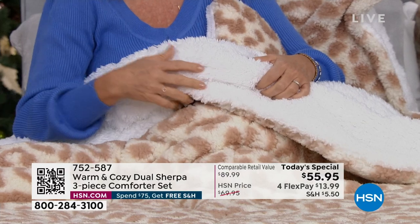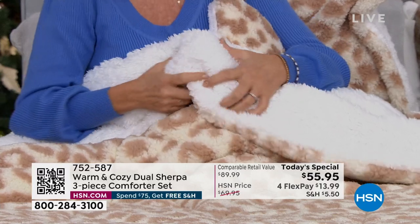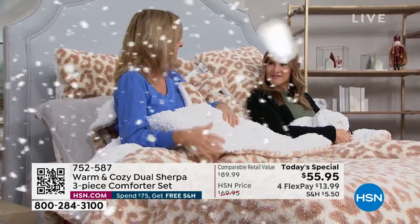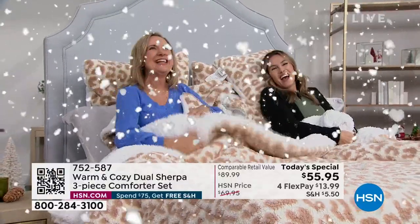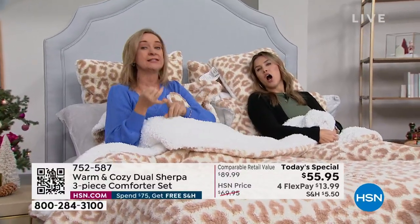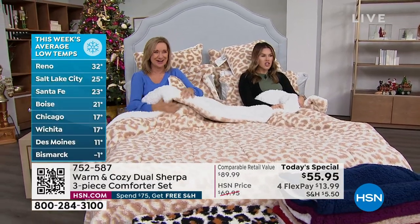Think about when you dress — you don't wear cotton t-shirts in the snow, right? You wear Sherpa, you wear texture, you wear warm things. I always say if you dress your bed for the winter, you don't have to run your heat as much. This is the kind of look you crave — you see it in magazines. It's usually expensive and hard to care for. Hundreds of dollars for Sherpa, but only on one side. Did you see how inexpensive this is? Incredibly affordable luxury.